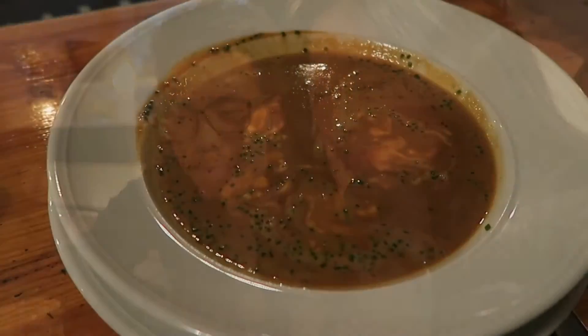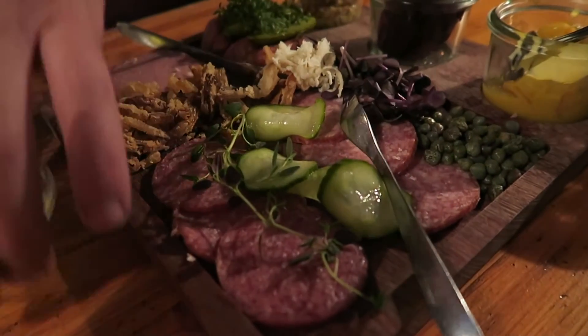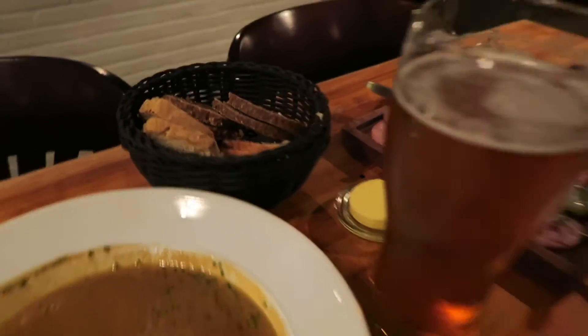Thoughts on the beer? It's really good — more sweet than bitter, and the taste is really rich. The appetizers consist of lobster soup, which smells so good, and a Danish sausage platter with lots of pickled stuff and some bread. Yum!